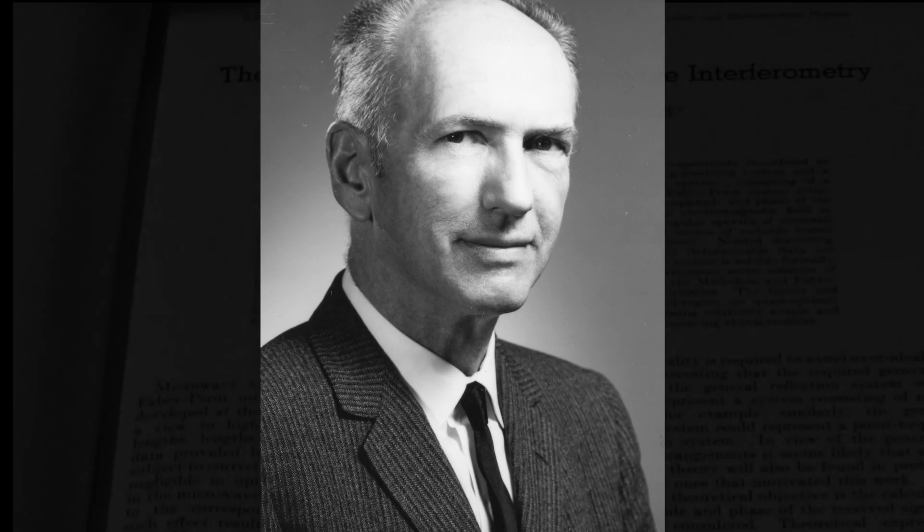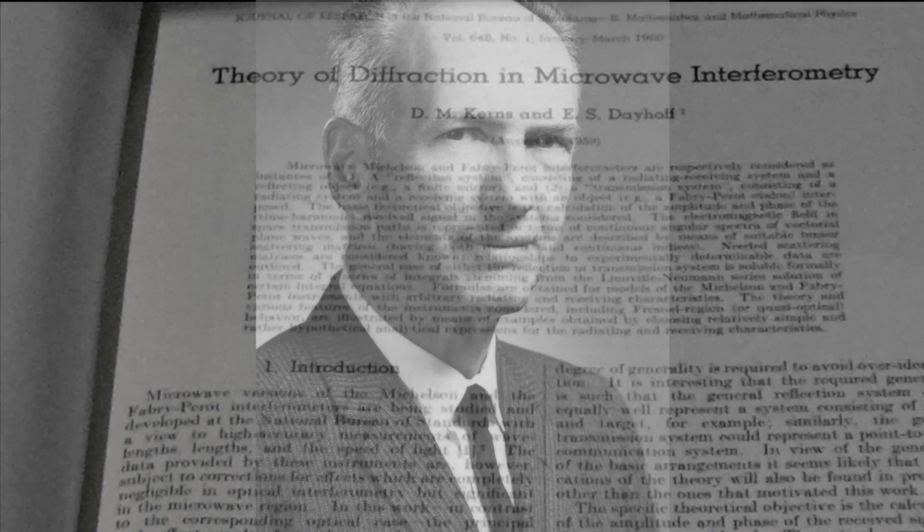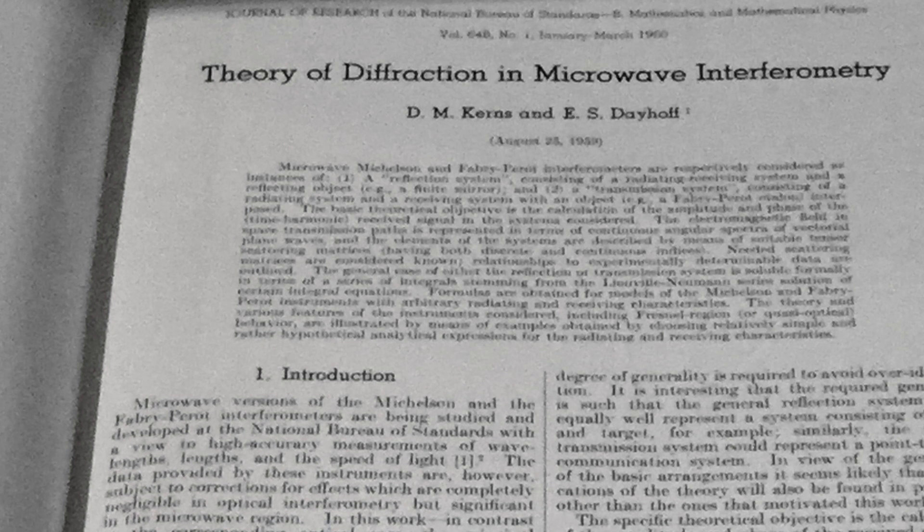The highly accurate antenna measurements made possible by the NIST Boulder robot have their roots in the work done back in the 1950s by agency scientist David Kearns. It was a classic two-for-one deal because Kearns was working on a different problem — a more accurate measurement of the speed of light using microwaves. Dave Kearns realized that the theory he had developed to correct for near-field effects for the microwave measurement of the speed of light could be applicable to measuring antennas in general, for their properties.